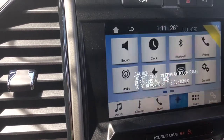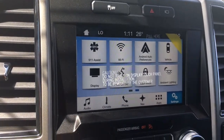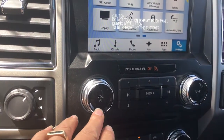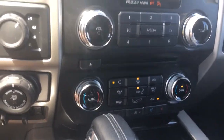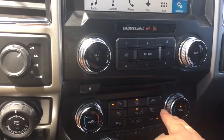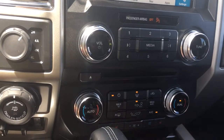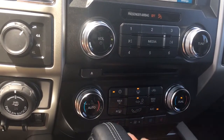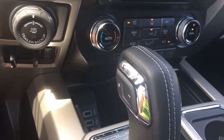We also have our settings and we can slide through for different options — we have ambient lighting we can choose from in there. Below that we have our volume and tuner and there's our CD player. We have dual climate control with AC as well as max AC, front and rear defrost, and cooled and heated seats for both passenger and driver.